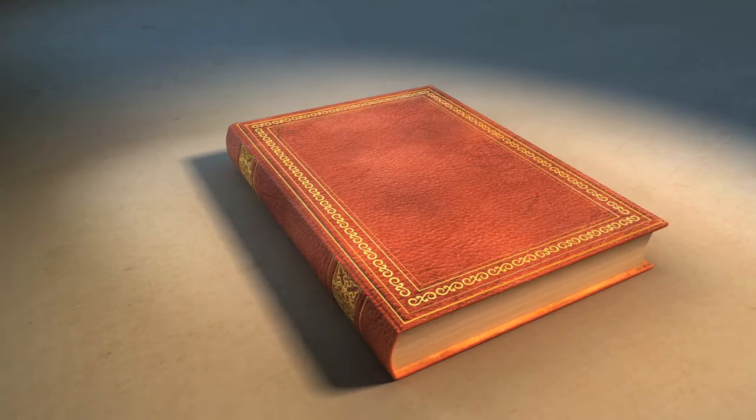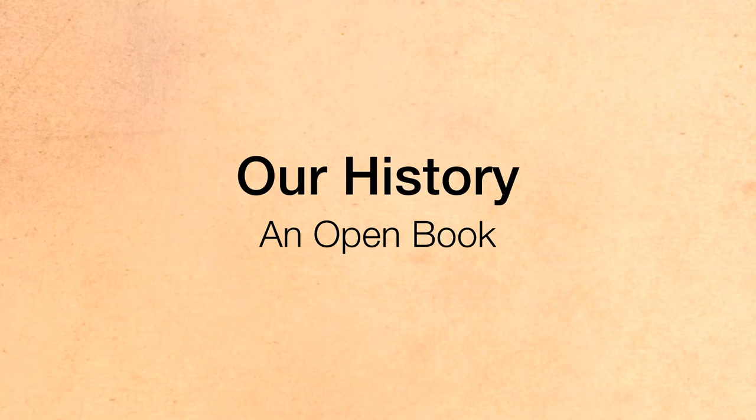We came up with something special: a digital library based on the central idea — our history, an open book.